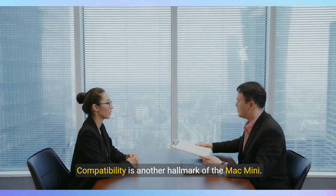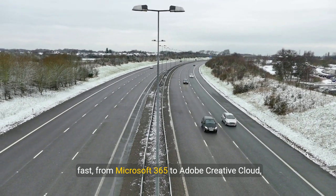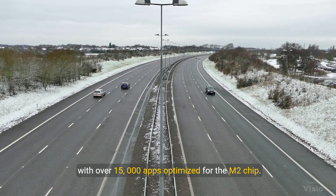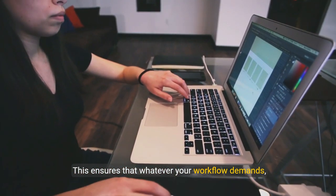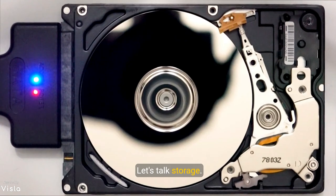Compatibility is another hallmark of the Mac Mini. It runs all your favorite applications lightning fast, from Microsoft 365 to Adobe Creative Cloud, with over 15,000 apps optimized for the M2 chip. This ensures that whatever your workflow demands, the Mac Mini can handle it with ease.